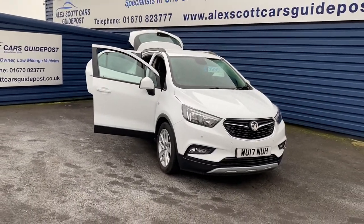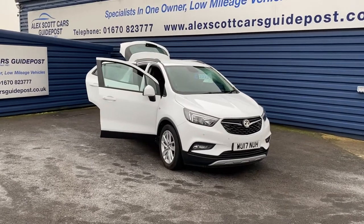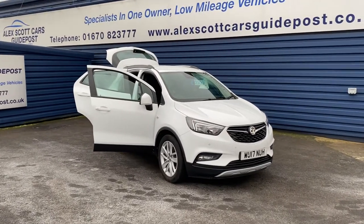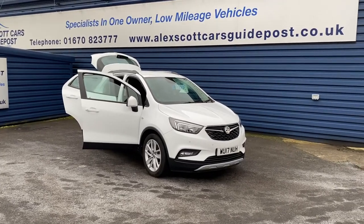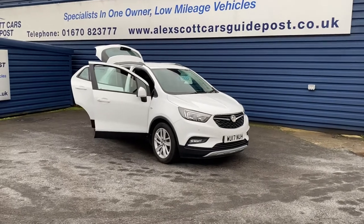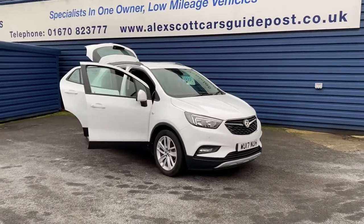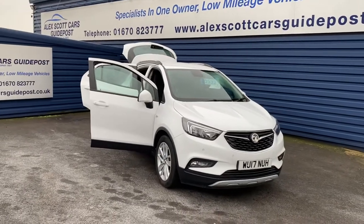So just to recap: only 17,000 miles, full main dealer service history, two keys, and the car would come with a full 12 months MOT before it left. You can give us a phone or email us. We operate click and collect at the moment and home delivery, so get in touch with us and we can organise it for you.